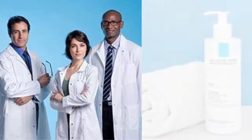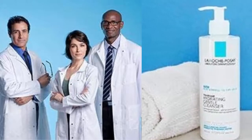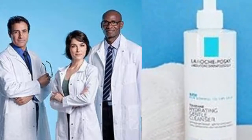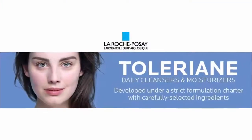Product packaging may vary. Brand story: recommended by 25,000 dermatologists worldwide, La Roche-Posay offers unique daily skin care developed using a strict formulation charter and stringent clinical testing for efficacy and safety, even on sensitive skin.